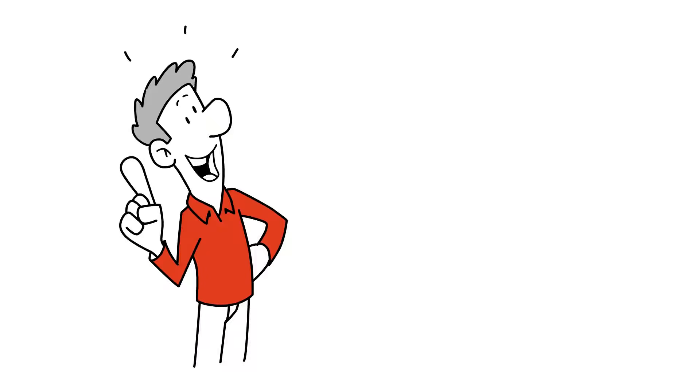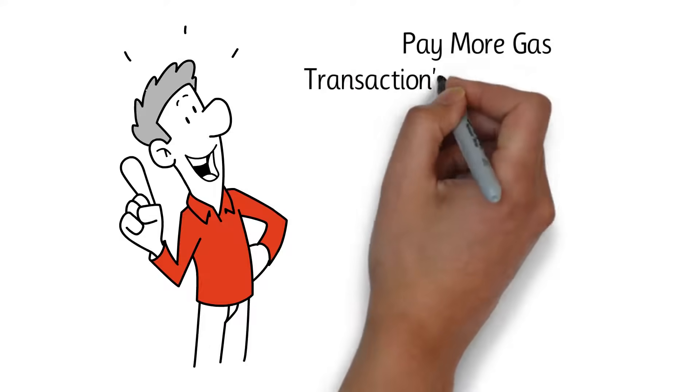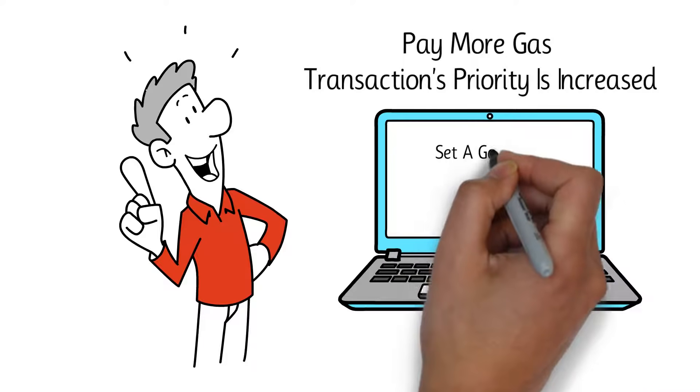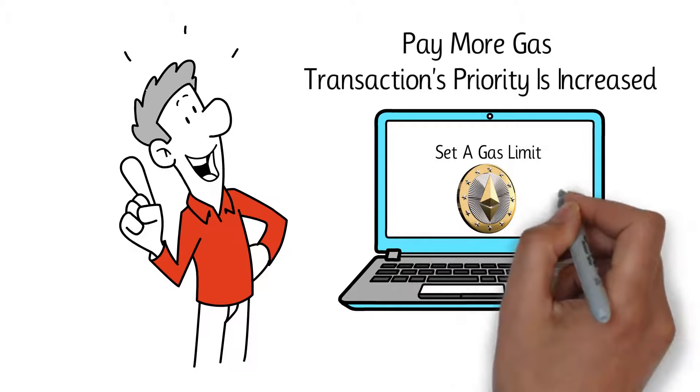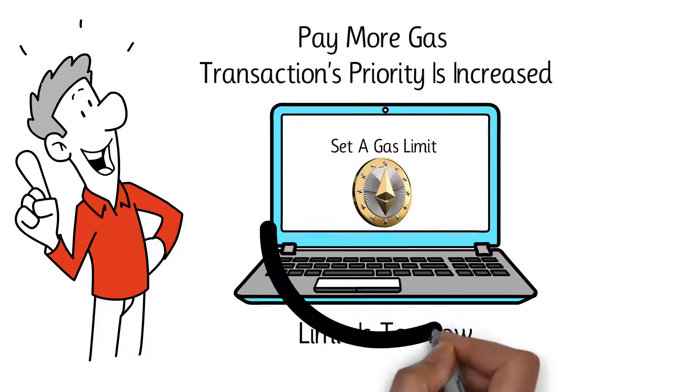If a user wants to complete a transaction faster, he can pay more gas. By doing so, the transaction's priority is increased. It's also possible to set a gas limit and decide the maximum amount of gas that you're willing to spend for a particular transaction. If the limit is too low, miners will ignore the transaction.